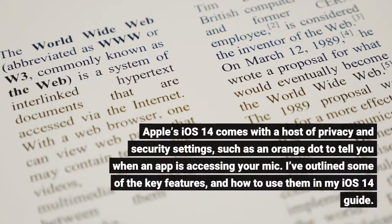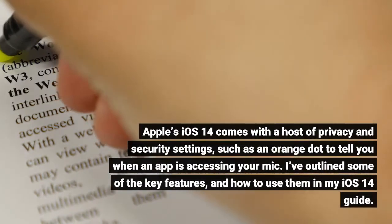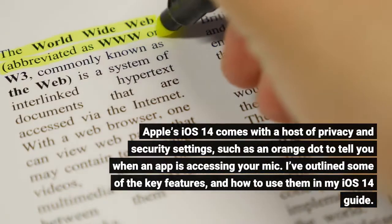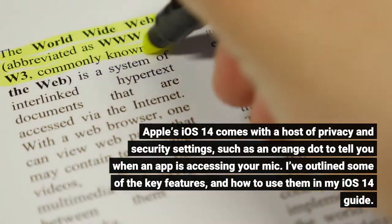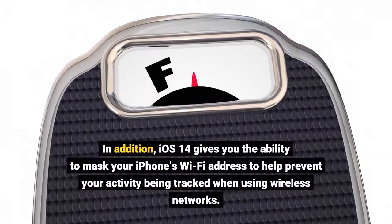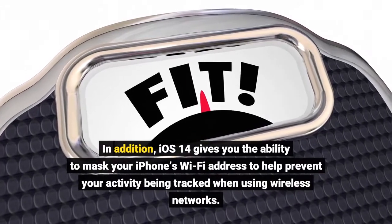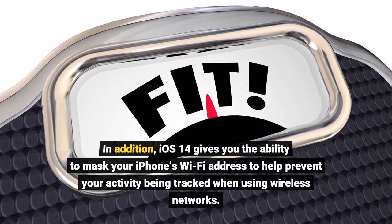Apple's iOS 14 comes with a host of privacy and security settings, such as an orange dot to tell you when an app is accessing your mic. I've outlined some of the key features and how to use them in my iOS 14 guide. In addition, iOS 14 gives you the ability to mask your iPhone's Wi-Fi address to help prevent your activity being tracked when using wireless networks.